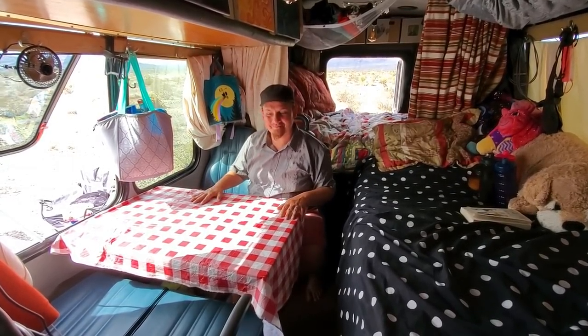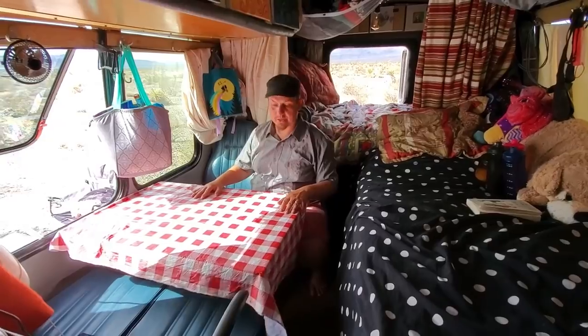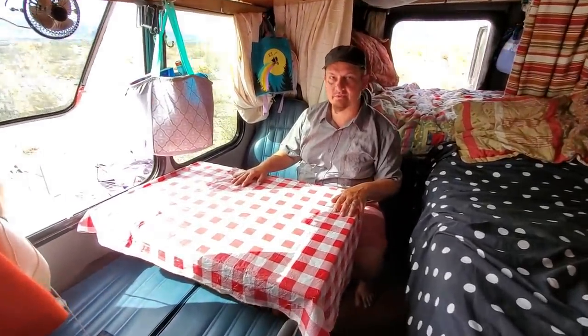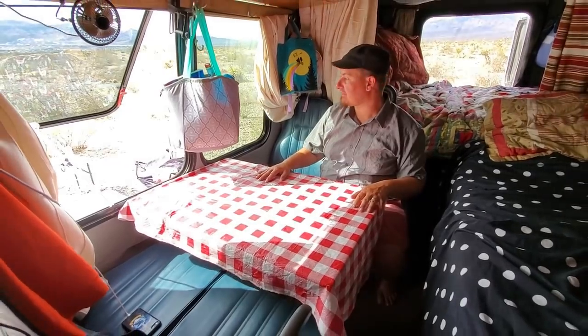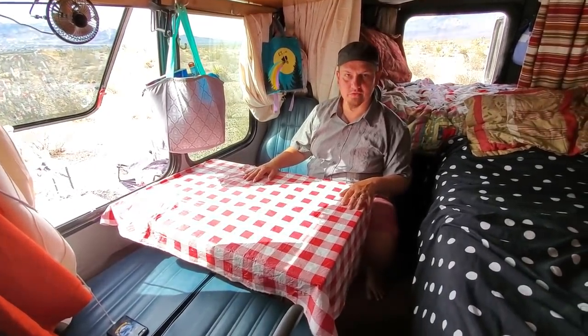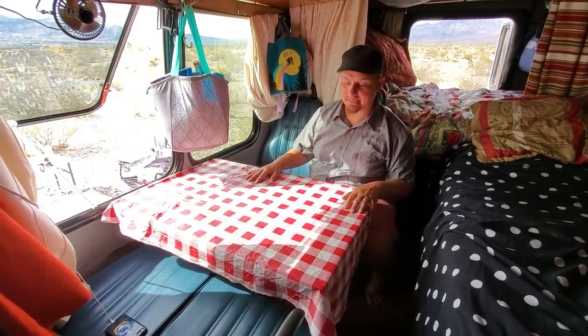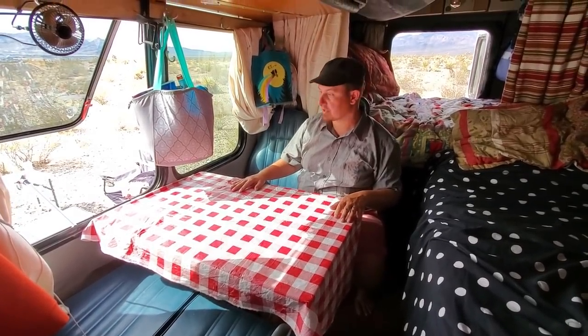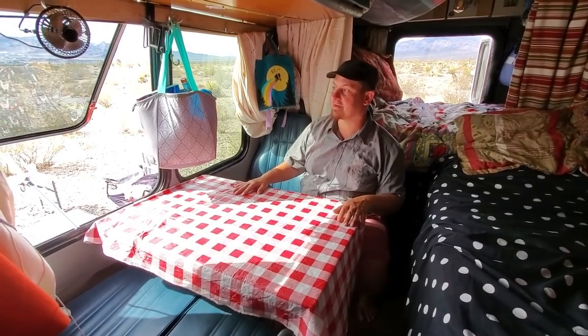This is our dinette table, and we rarely sit at this table to eat. But once in a while it is nice to all sit around a table and have dinner. Often we're sitting around a campfire or outside, or just sitting on our beds. We do like to sit together and eat as a family.